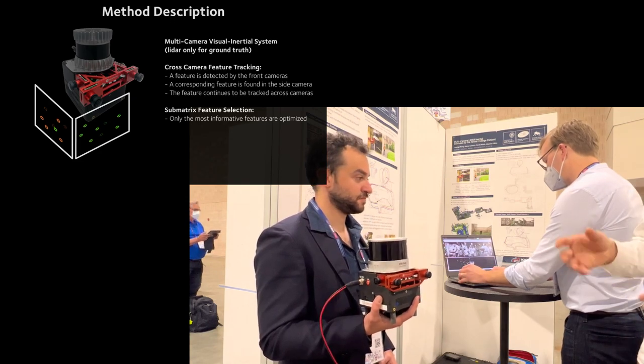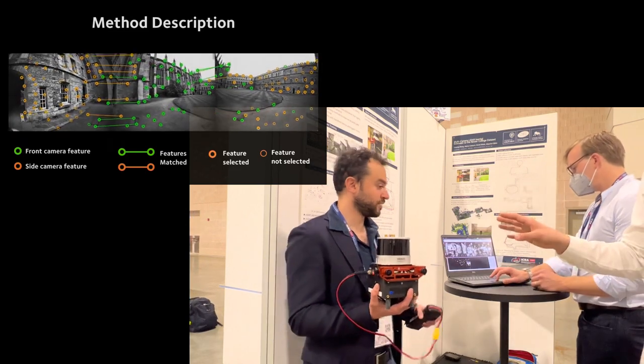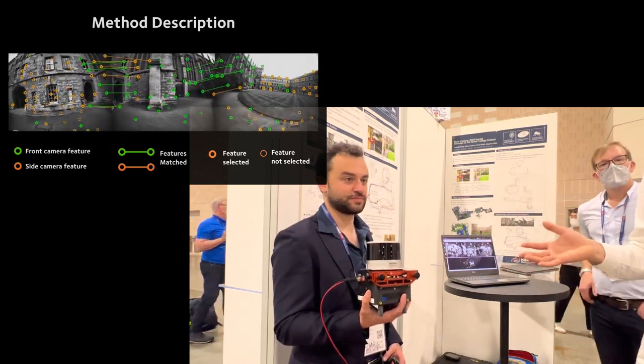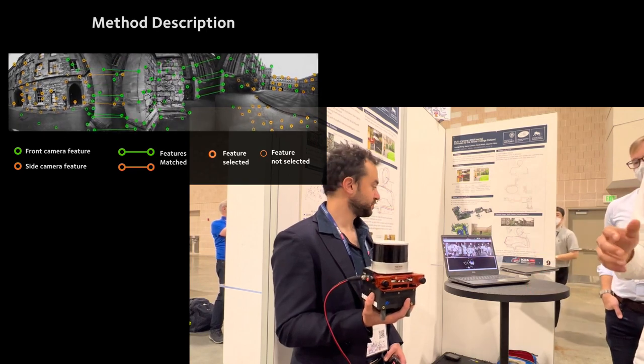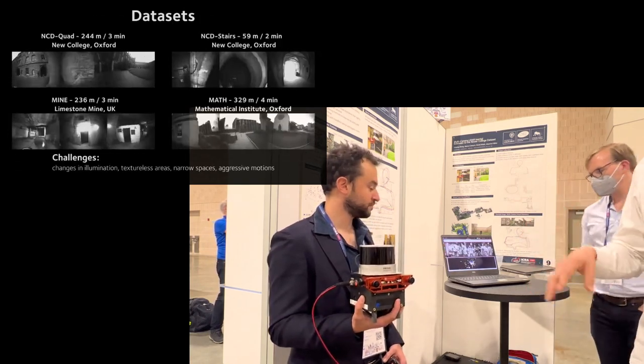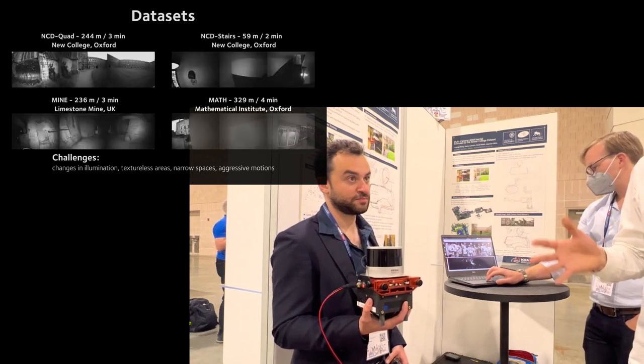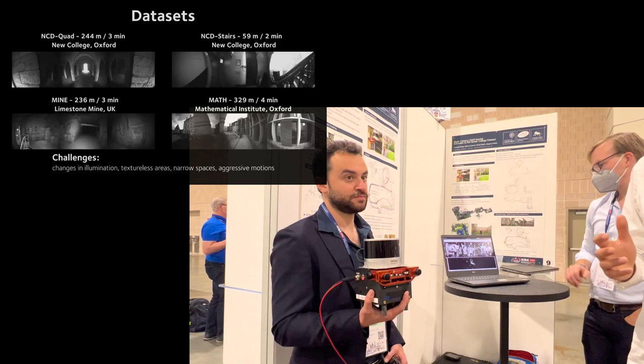One of them is tracking features from one camera to another, so you're passing on the information to reduce the number of new features being detected. The second part is doing feature selection, so you don't have to optimize all the features — you select the most informative ones and feed those into your optimization backend, which speeds up the system.